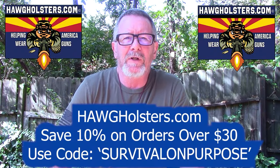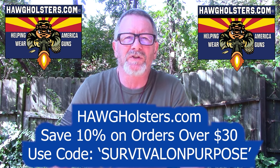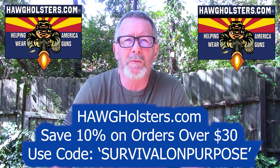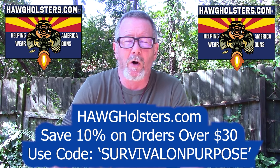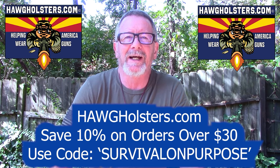Today's video is sponsored by Hog Holsters. Hog Holsters are made in the USA in Arizona and they are without a doubt the most comfortable concealable holster I've ever tested. You can save 10% on your order at Hog Holsters by using the coupon code 'survivalonpurpose' all one word at HogHolsters.com. Thanks to Hog Holsters for sponsoring today's video.